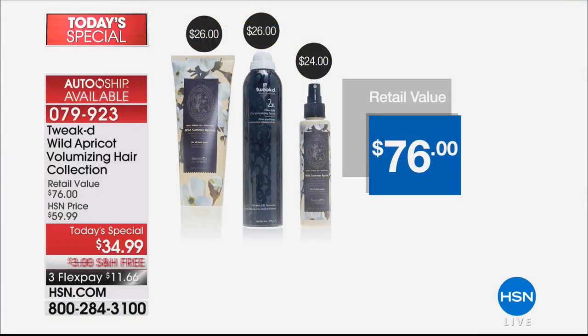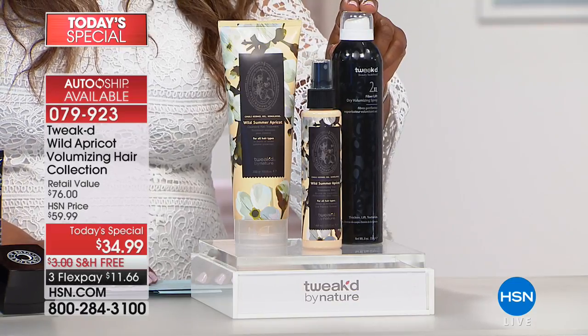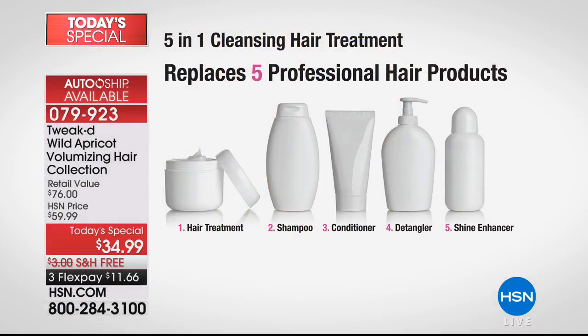Any two of these products that you buy would exceed the cost of the Today's Special, so the value is built in without a doubt. The Volumizing Spray is formulated as your dry shampoo, but it also plumps and lifts individual strands to give you a fuller, thicker looking head of hair.